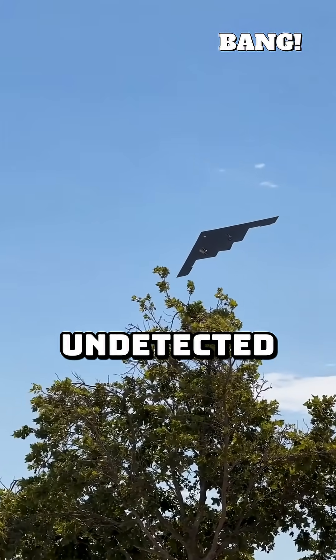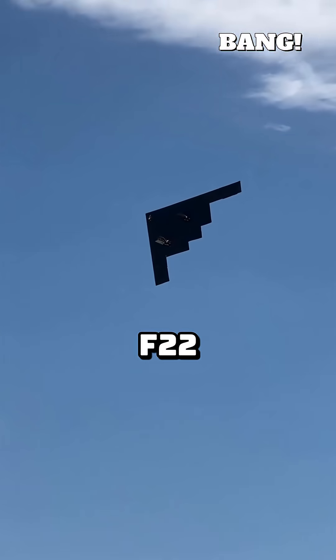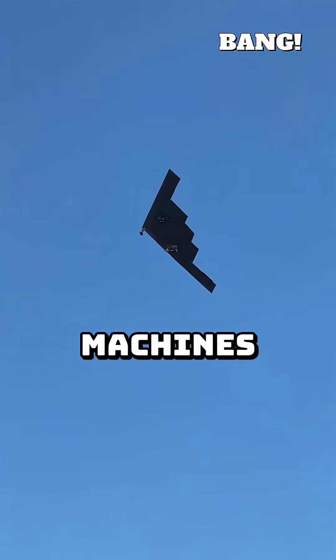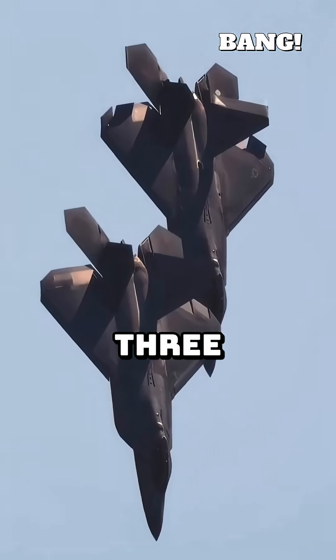They glide through enemy airspace undetected, like ghosts in the machine. Stealth jets — the F-22, F-35, the B-2 bomber — seem to vanish from radar screens. But what makes these incredible machines invisible? It's not magic, it's brilliant engineering in three key ways.